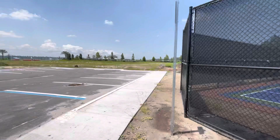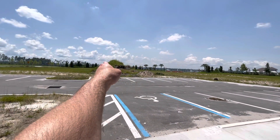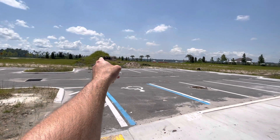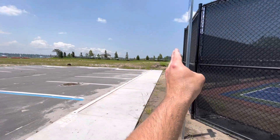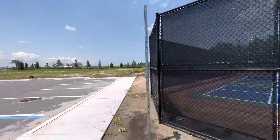Right here — there's the Toll Brothers model. There's Horseshoe Trail, 63-foot Dream Finders product. Toll Brothers over there, and you can see the mighty, mighty Beacon Lake over there.